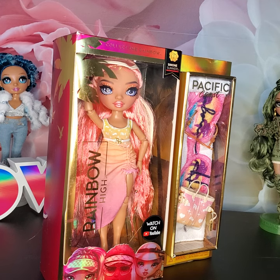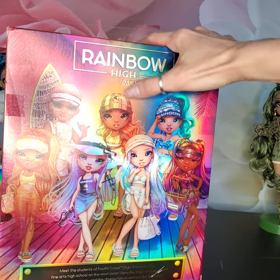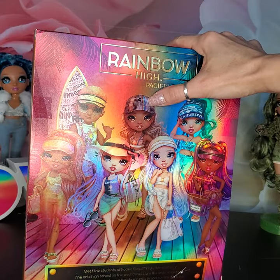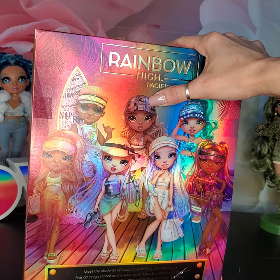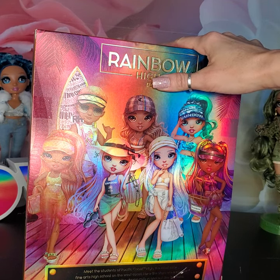It's always interesting when they drop a new series to try to guess which doll is going to be the favorite. My personal favorite is Harper out of the whole Pacific Coast. I think she is the most beautiful doll — her face and everything. I love her better than the rest of this set.